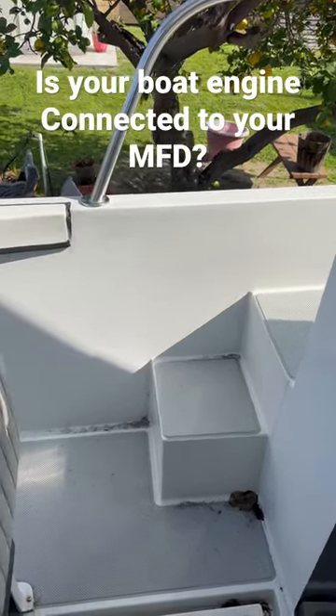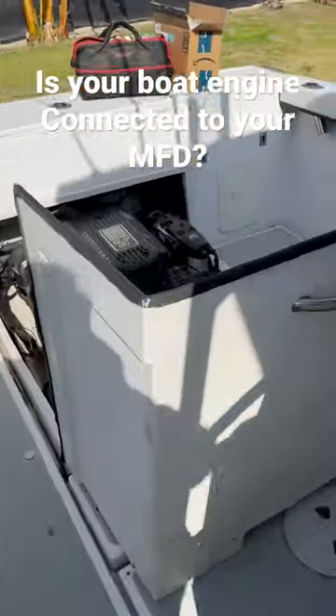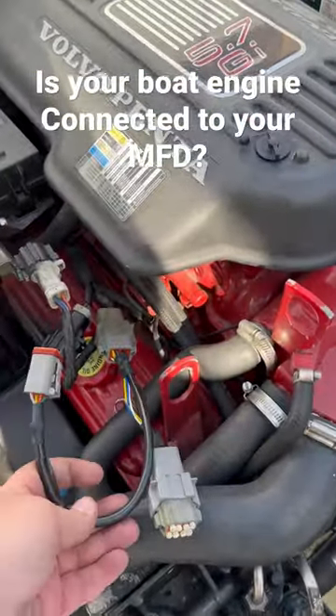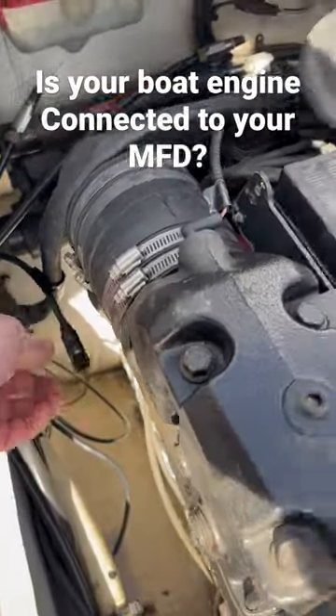It connects straight to your EGC. Depending on your engine model, you might need an adapter. In my case, I needed a Vodia 8-pin, and here it is. You just connect it to this adapter, run your drop cable from your network, and connect it.